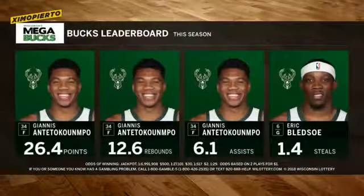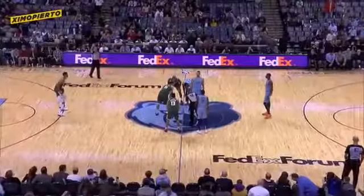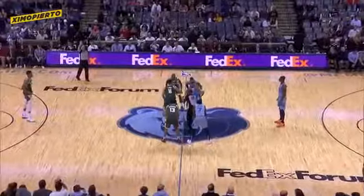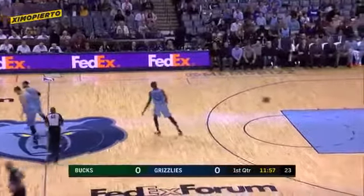Giannis Antetokounmpo continues to lead the team, averaging 26 points, close to 13 rebounds, and 6 assists. Almost 39% from the three-point line, and Marc Gasol was the main culprit, going 6 for 12.